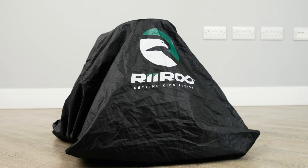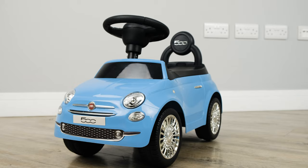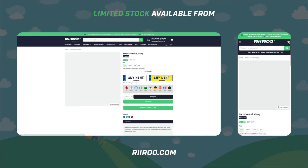Our dust and rain covers come in a range of sizes to suit all our ride-ons. If you would like to buy one of these great products, then go to our website at riru.com, where we offer free next day delivery, as long as you live in the UK mainland and place your order before 1pm.